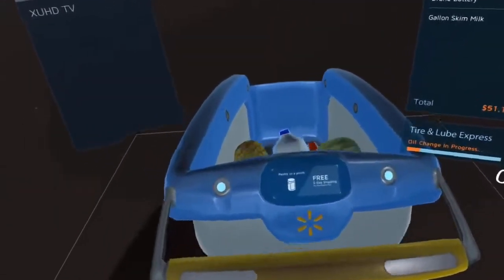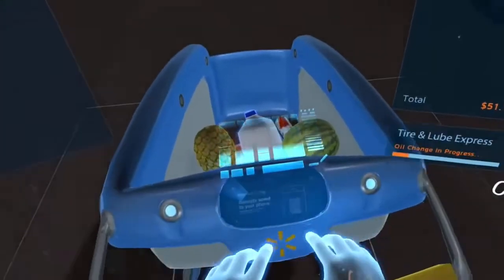I have your shopping list loaded up, and I'm tracking your oil change so I can let you know as soon as it's done.